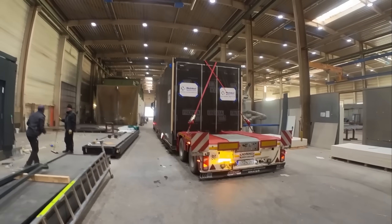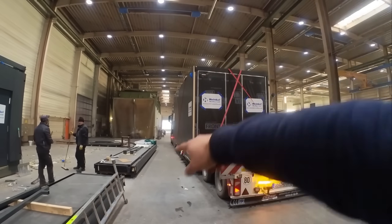The cargo is secured and the warning signs are out because the truck is now over-width. This is the toilet module for the Mailands Charging Park, and the other module my colleague is transporting is the lounge.